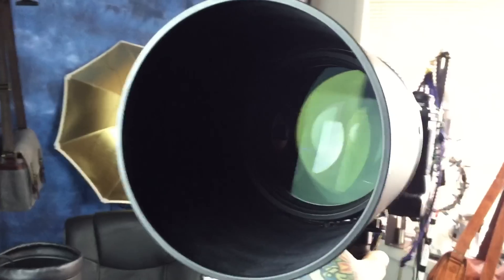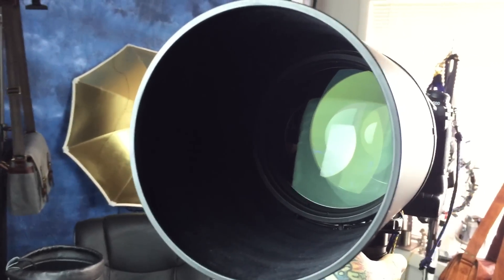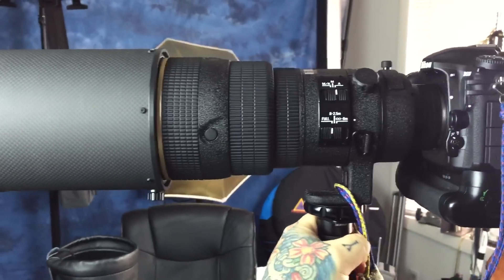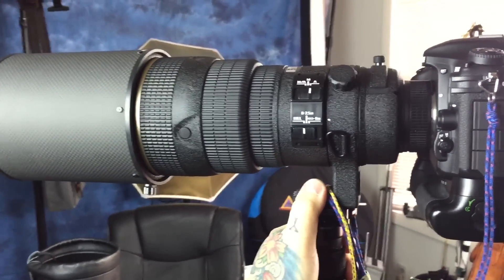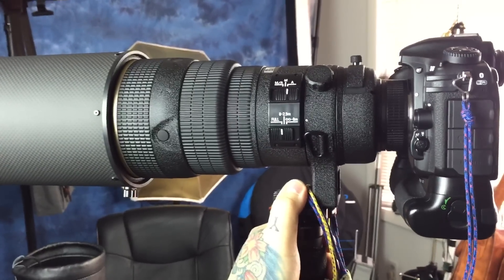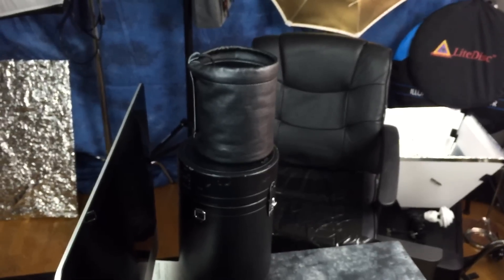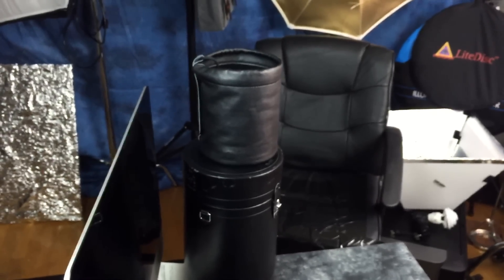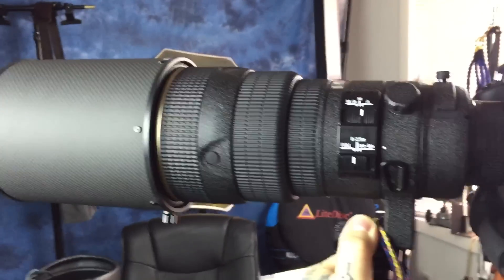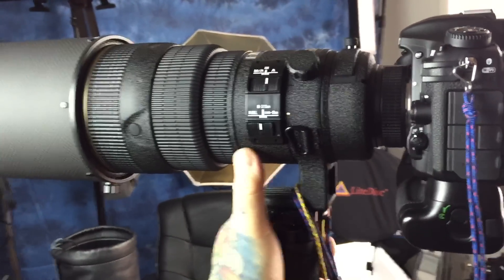The autofocus on it is insanely fast. The newer ones are not noticeably faster unless you compare them side by side — if you go between one camera and the next, you will not notice any difference. It doesn't have VR, and it doesn't need VR. By the way, there's the case and the front hood for it. There's no lens cap for this beast — just that huge hood and that case. So I got it back, the one I sold off about seven years ago.